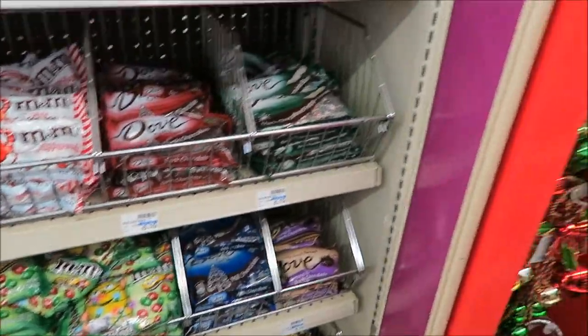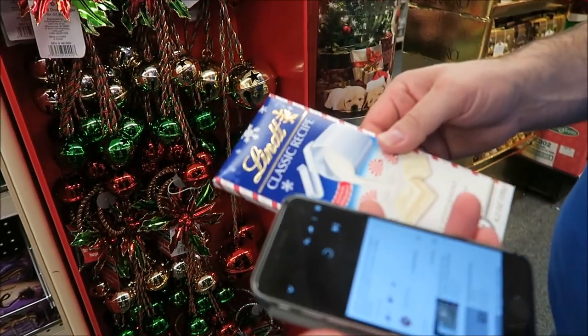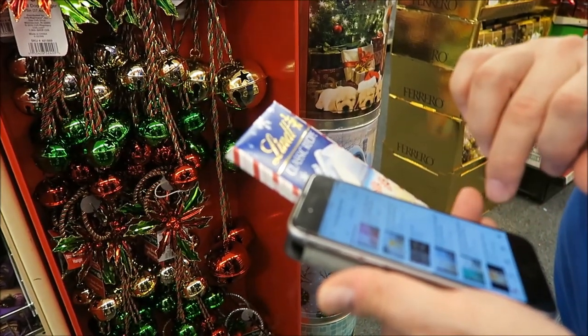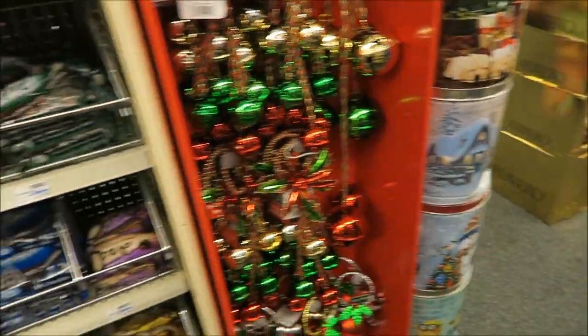We haven't had the white chocolate truffles — peppermint white chocolate truffles. We haven't had the bar either. I'm sure the white chocolate truffle is just in bar form — it's probably going to be the same thing.